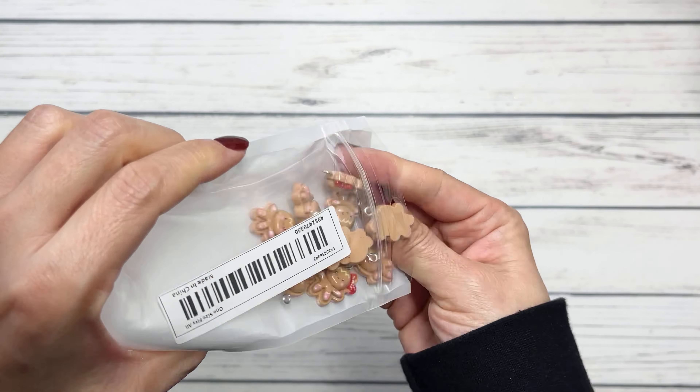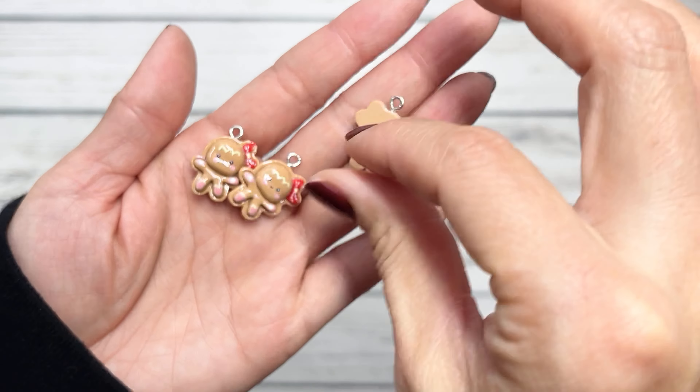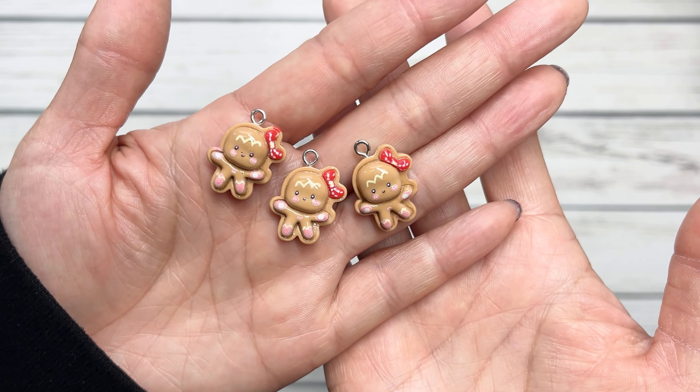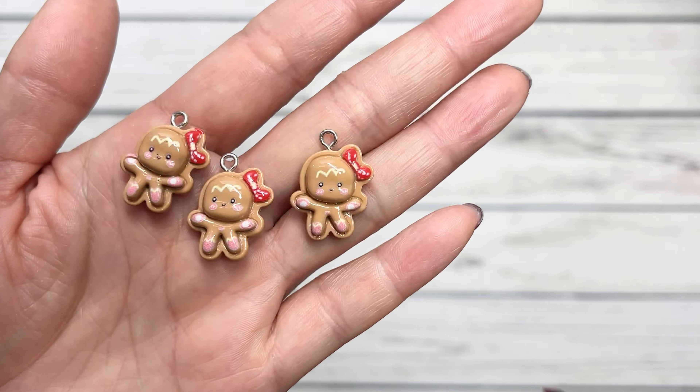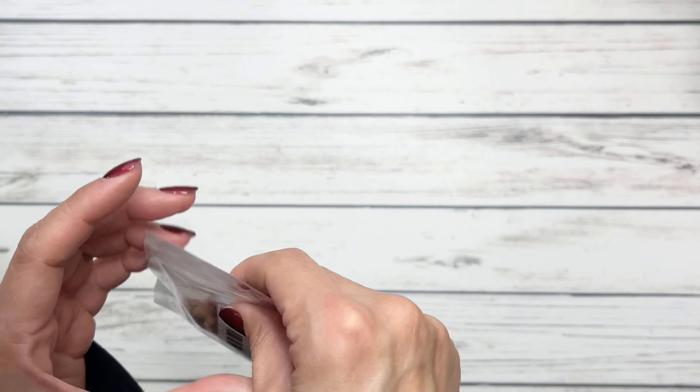Next up I have these little charms that I got, and they are the most cutest little gingy girls. I love how cute they are. They're really small — here's my pinky for scale. I love the art on the gingerbread. It's a little cutie.